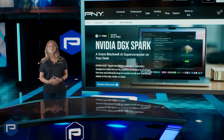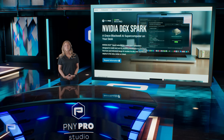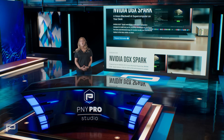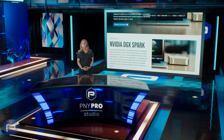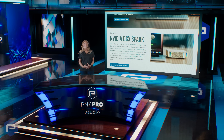Whether you're a cloud-native developer, an AI researcher, or a student pushing the boundaries of machine learning, DGX Spark delivers unmatched power and flexibility, all in a sleek, compact design ready for desktop deployment. Learn more about DGX Spark today, and equip your workstation with the limitless potential of AI.